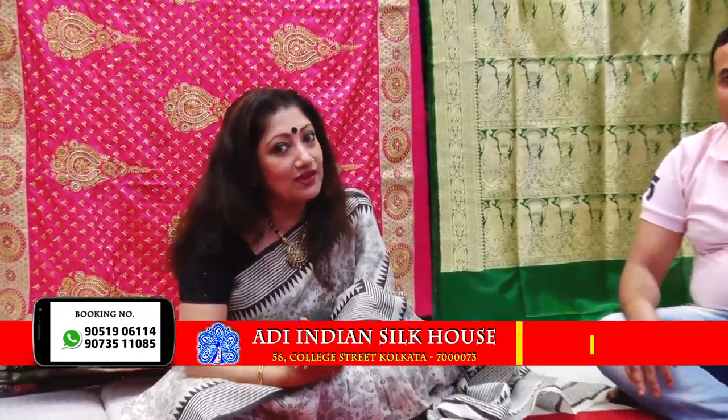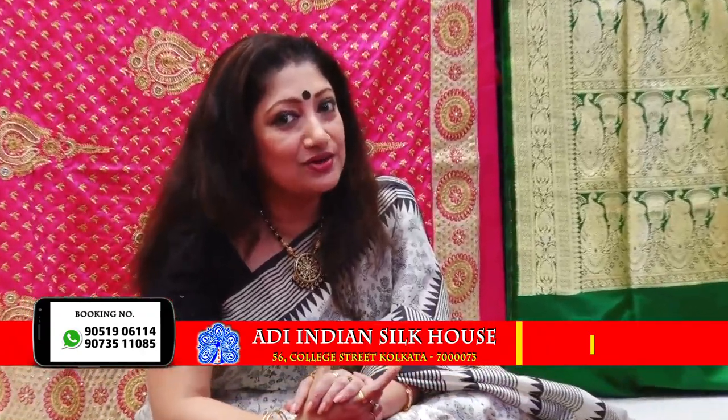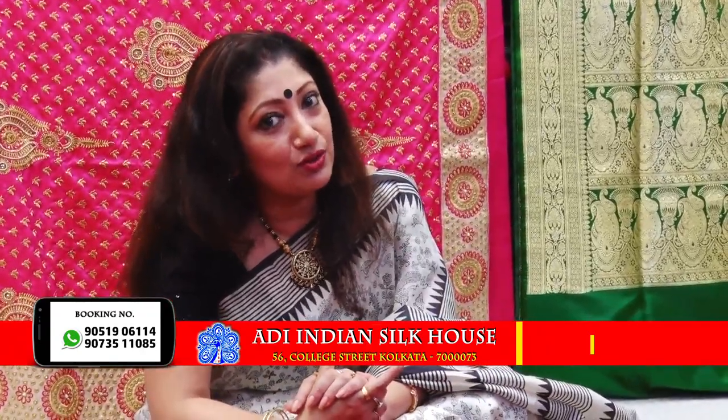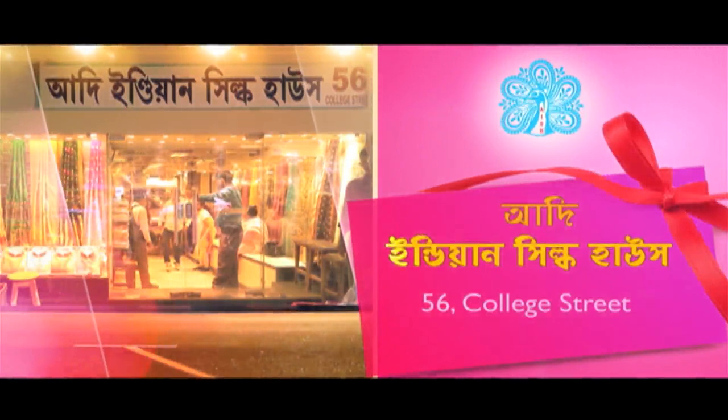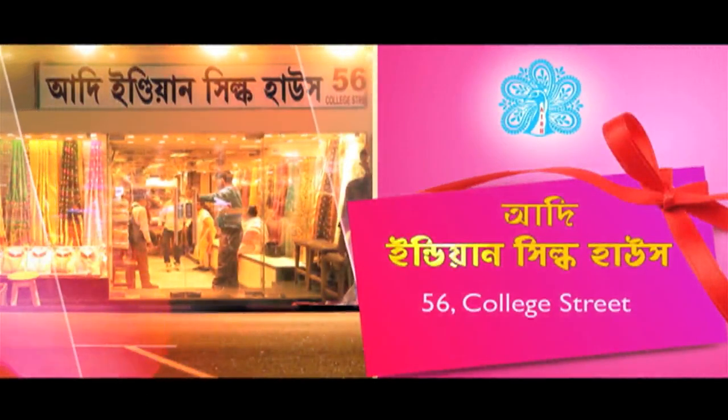The Indian Silk House is the same. Here is the new house. The new house is 56 College Street, the Indian Silk House.